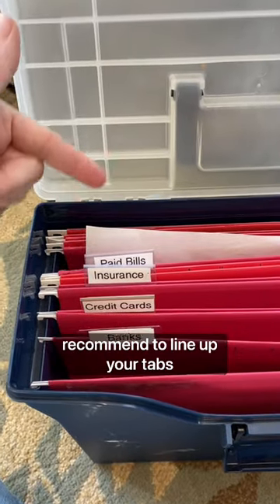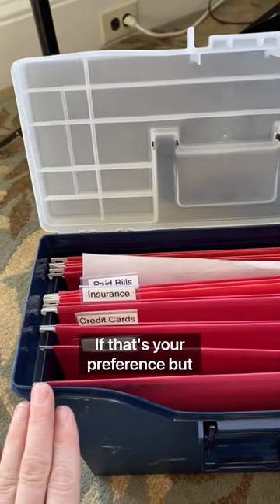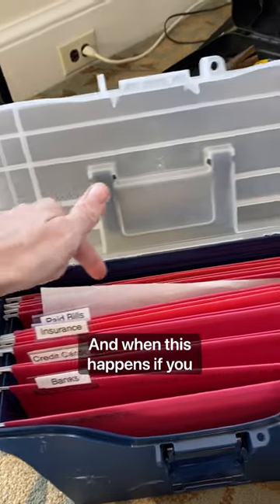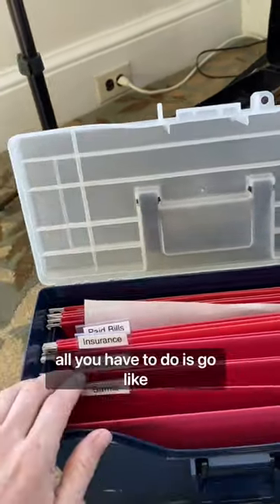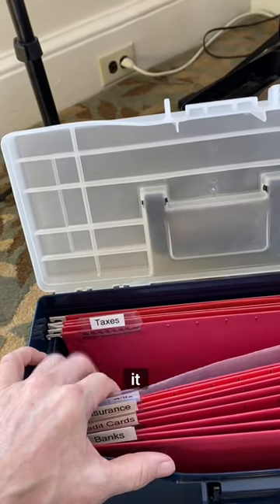Tip number three, line up your tabs in a row. Some people like to do the zigzag — totally cool if that's your preference, but here's why I like lining them up. This can happen. When this happens, if you have no idea where the tabs are and you're scanning through your files, all you have to do is go like this. And if there's a paper blocking it, it's right there.